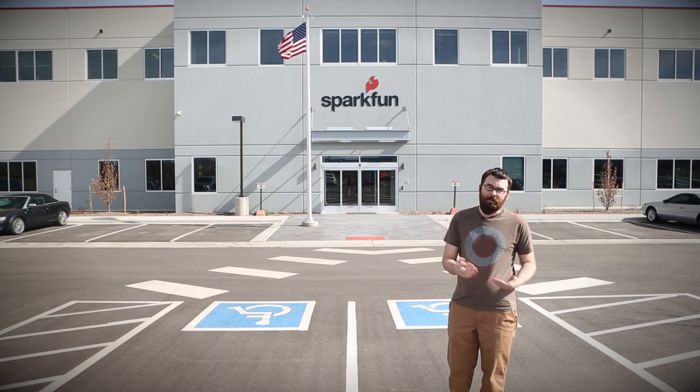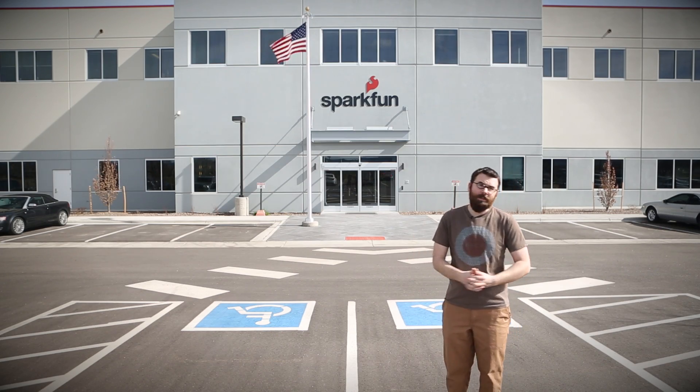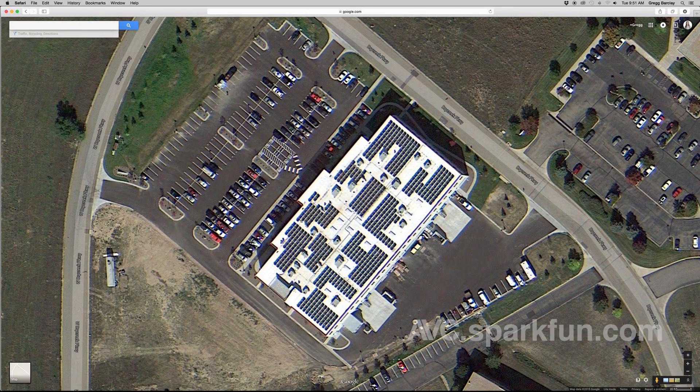The main difference from this competition from last year's is that it will be held here at the new SparkFun headquarters. It is located at 6333 Dry Creek Parkway in Niwot, Colorado, which is just a few miles north of our previous location.